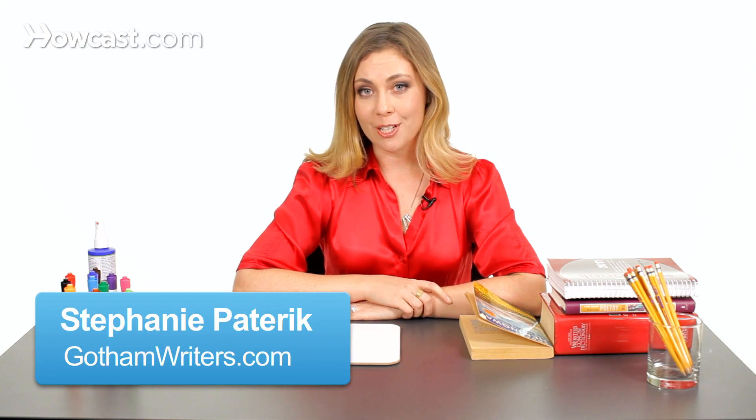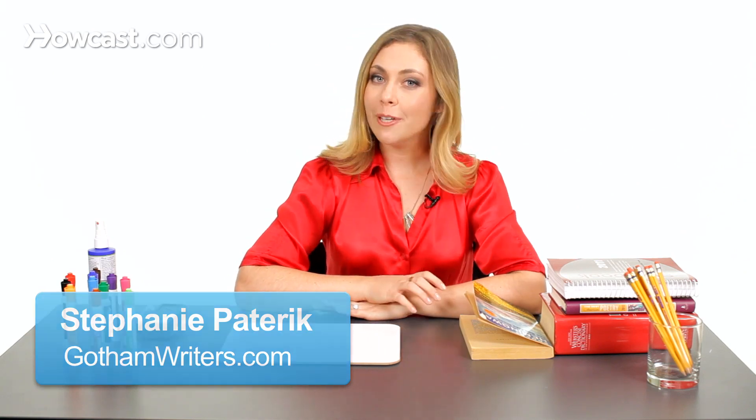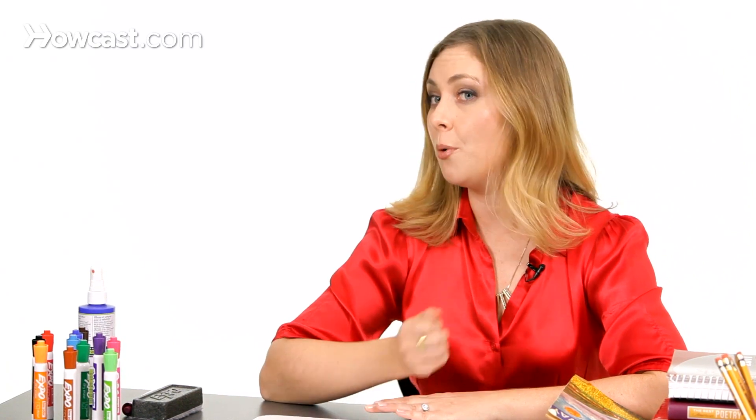I like to think of punctuation in terms of driving metaphors, and in that case the period would be the stop sign of the punctuation world. There are three different types of punctuation that we consider end punctuation. The period is one of them, meaning it ends the sentence. Another is the question mark, and another is the exclamation point.